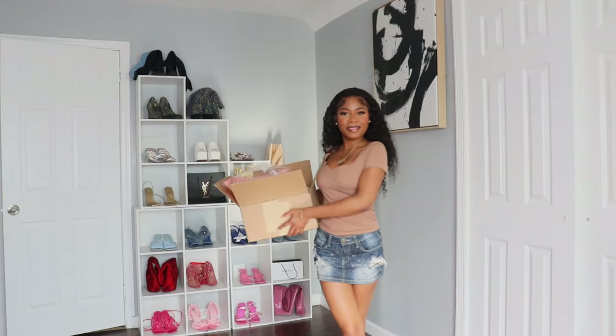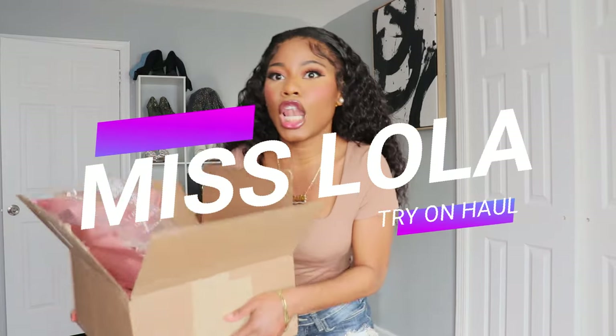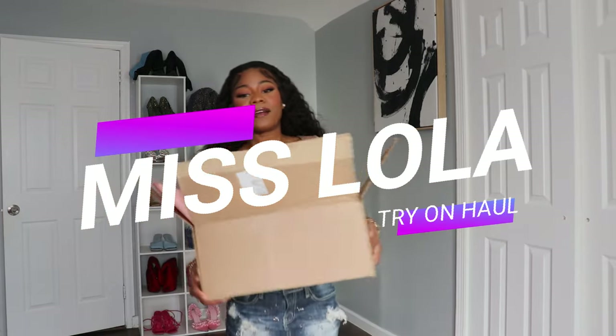Hi everybody, welcome back to my channel! In today's video we're going to be trying Miss Lola. This is my first time trying this brand, I am very excited, so let's start with the video.